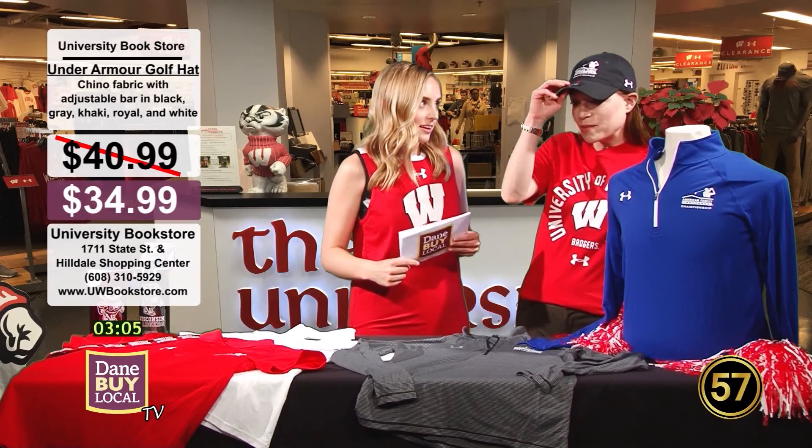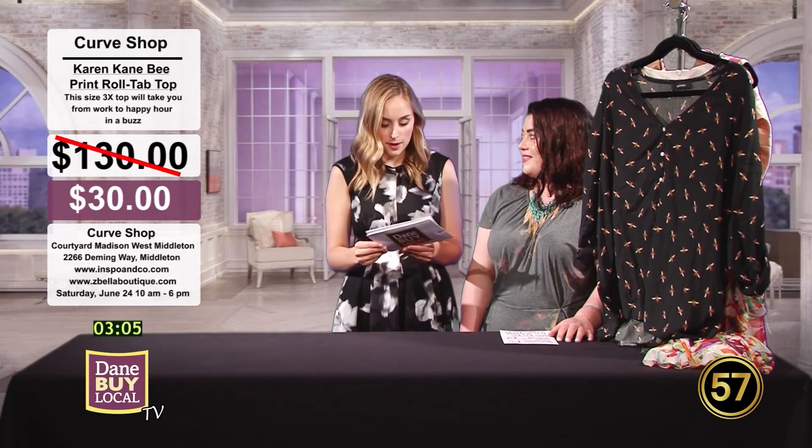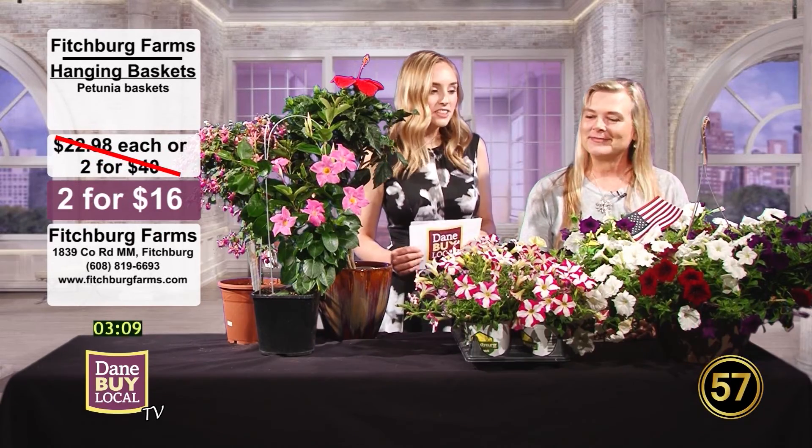Welcome to Dane by Local TV. I'm your host, Ellen Barrett. Thank you so much for joining us today. We're heading over to the University Bookstore, plus we're going to talk to The Curve Shop — a pop-up plus-size boutique and consignment coming up here in the community — plus Fitchburg Farms. You're going to want to stick around. It's all coming up on Dane by Local TV.